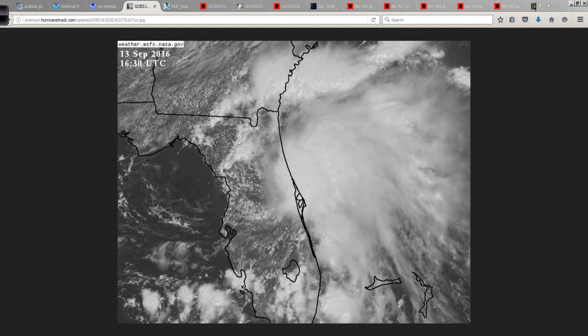Looking at the geographic makeup of the area, you have Orlando sitting in here, Jacksonville, St. Augustine up in this area, Melbourne, Florida down here, and Daytona and Ormond Beach in this area.